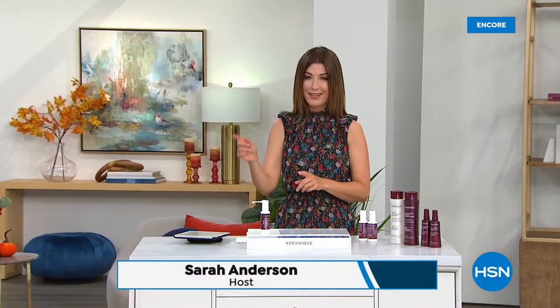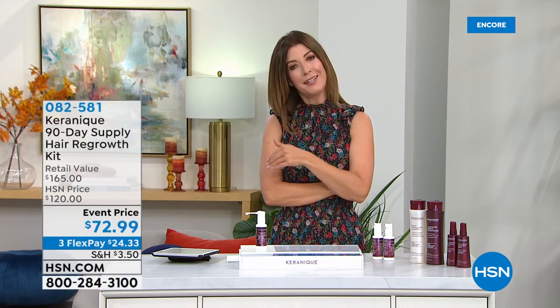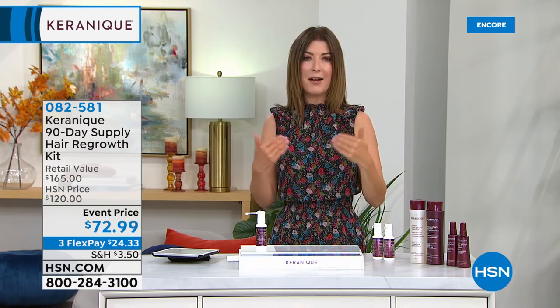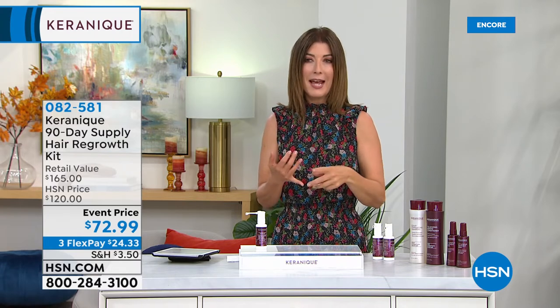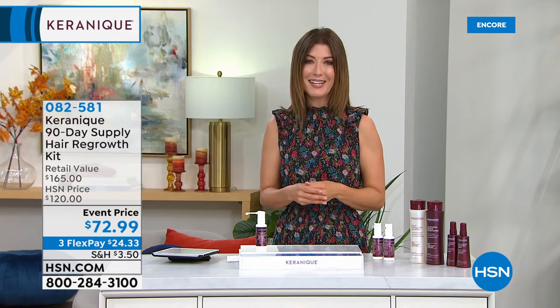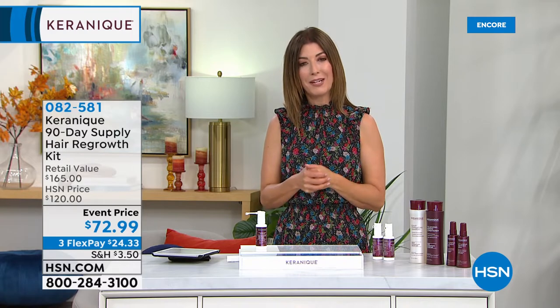Thank you so much for all your orders on today's special — that's going very quickly. Just got an update: the red might be the first to sell out, so jump right in and check out True Hair. In the meantime, let me tell you a story. I just got back from vacation — was at the grocery store and saw a woman in line with a real thinning patch on the back of her head. I felt for her because we all know what it feels like to not feel totally confident about our appearance.